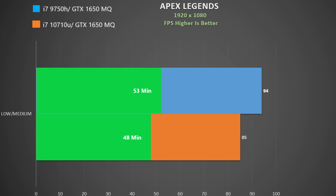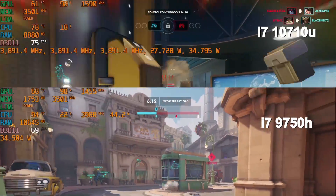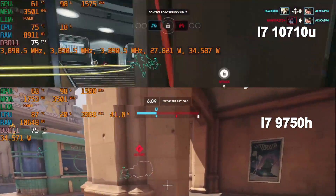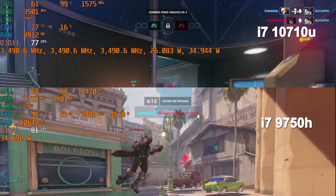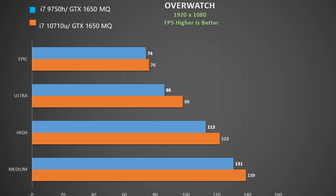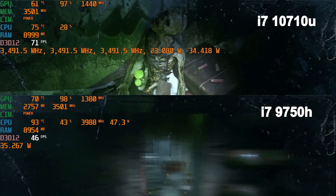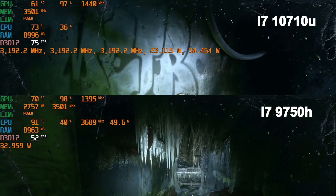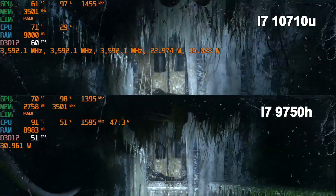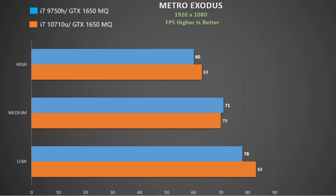In Overwatch at epic settings, the 9750H holds a higher CPU clock rate, but the Prestige 15's 1650 Max-Q boosts higher. There's a definite trend in favor of the 10710U-powered Prestige 15. In Metro Exodus at high settings, a similar story unfolds — the 9750H holds more watts and a higher clock, but the Prestige 15's GPU boosts higher, giving the 10710U system a slight frame rate advantage.